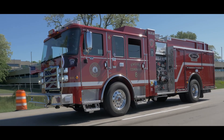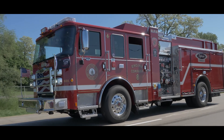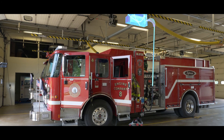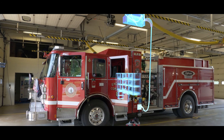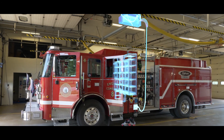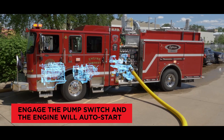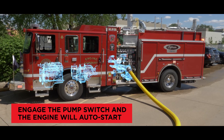The Pierce Volterra Pumper features a patented parallel electric drivetrain, which allows zero emissions operation when powered by the integrated onboard batteries, and is coupled to an internal combustion engine to provide seamless uninterrupted power to the pumping system or drivetrain when needed.